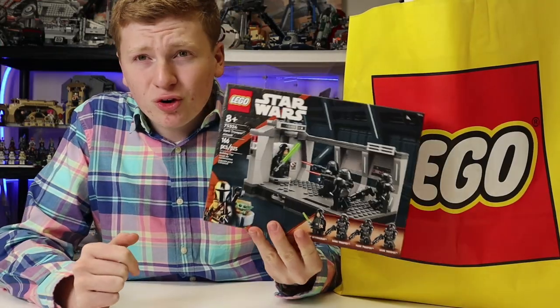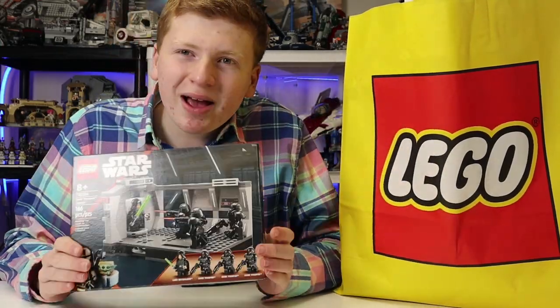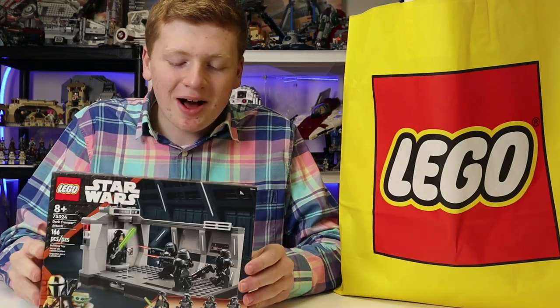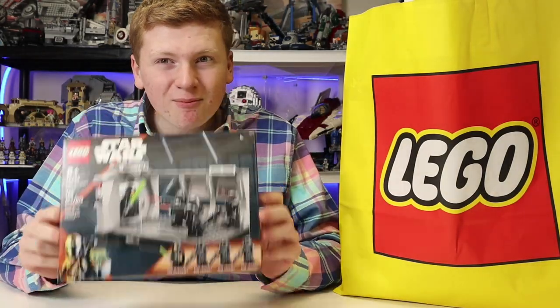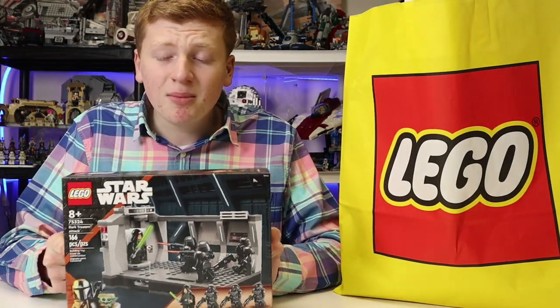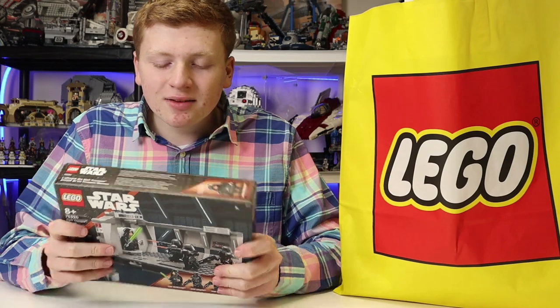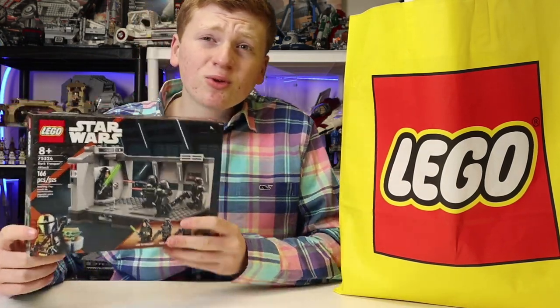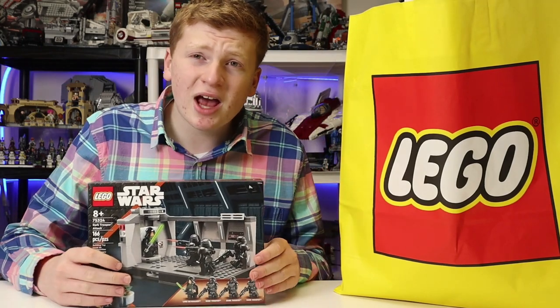Starting off with ones I got earlier — I did get a Dark Trooper set earlier, and I was thinking I would buy another one, but I've spent so much money, and between all these sets it's just been a lot. So I'm going to wait a little bit to get more of these, but I strongly intend on getting at least 10 minimum. I know I'm going to wait for them to go on sale, just because I don't want to spend money frivolously. Either way, very cool set — already have it built, and the review is up on the channel.